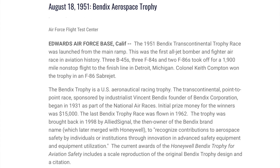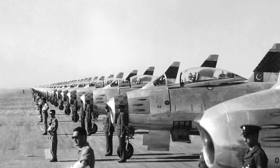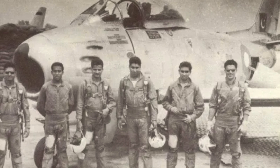Colonel K.K. Compton won the 1951 Bendix Air Race in an F-86A with an average speed of 891 km/h. On 2 February 1958, a team of Pakistan Air Force F-86 Sabres called Falcons set a world record at Pakistan Air Force Base Masur by performing a loop while in a 16-aircraft diamond formation.